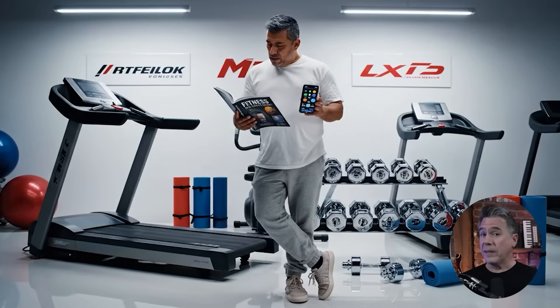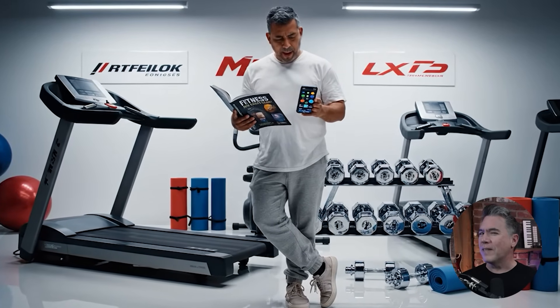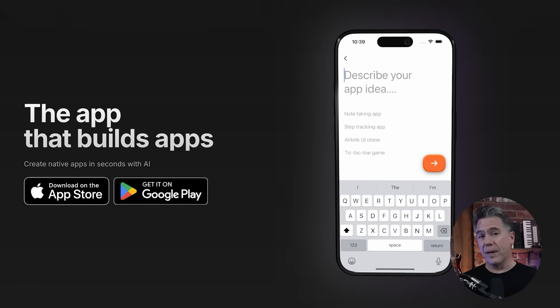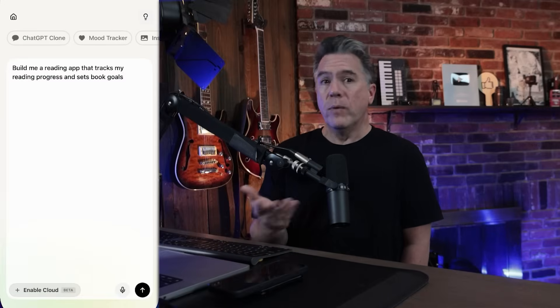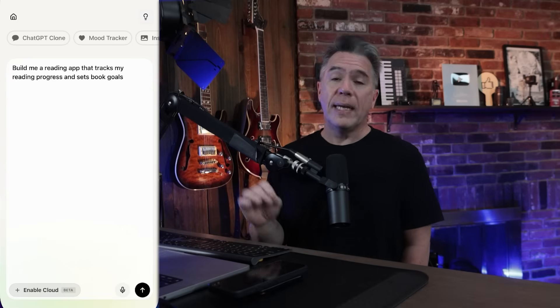You know the old productivity advice that says the best habit is the one you actually stick with? That is obviously true, but a lot of us end up spending more time looking for the perfect system than building the habit. What if the best system isn't one you download, but one you build yourself in seconds? That brings us to VibeCode, who I am happy to partner with for today's video. One habit I really want to improve is reading more actual books, so I thought it'd be interesting to create an AI app to track my reading progress.